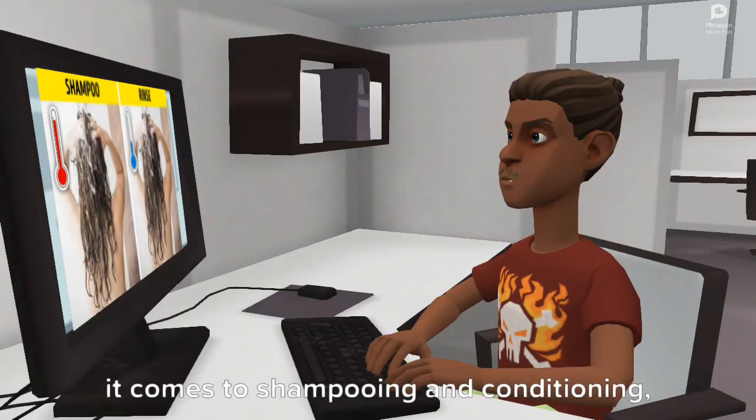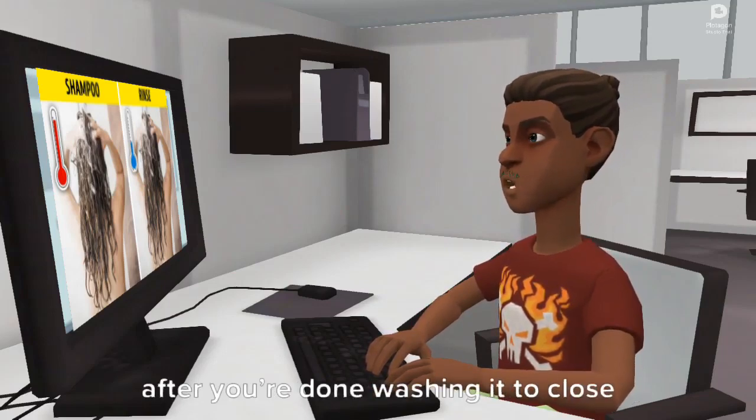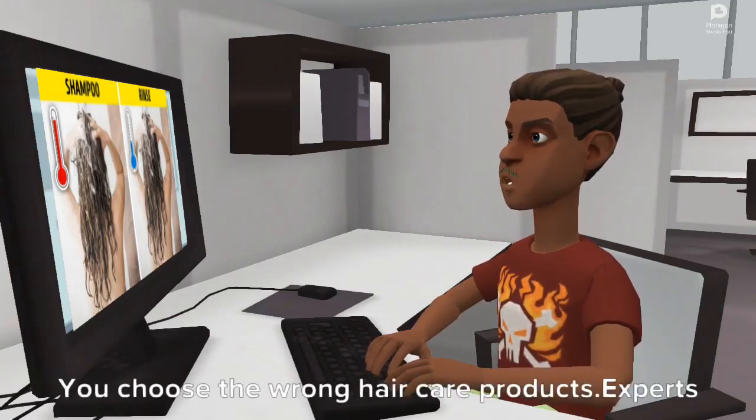What to do? It's better to choose warm water when it comes to shampooing and conditioning, and rinse your hair with cold water after you're done washing it to close the hair cuticle.